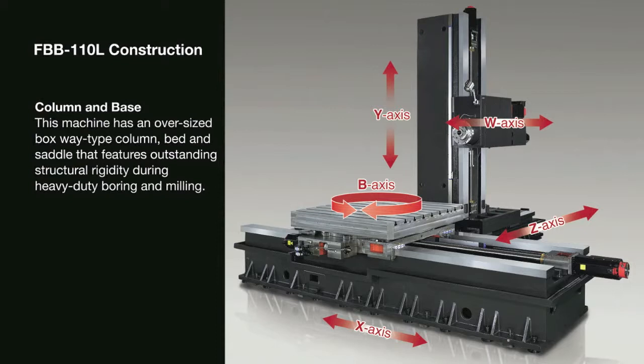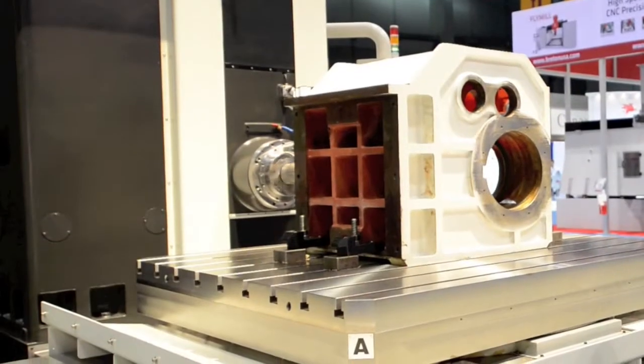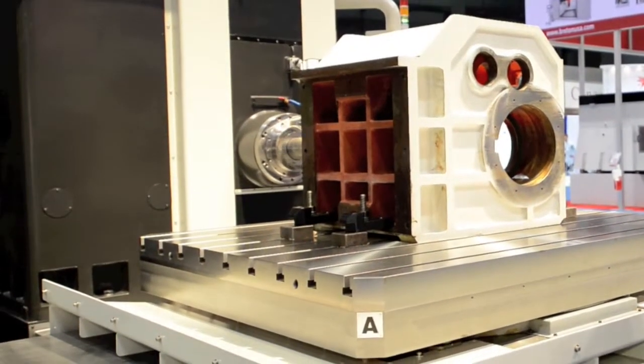The heavy-duty Meehanite casting is structurally designed to allow for very accurate parts with very adverse cutting conditions.